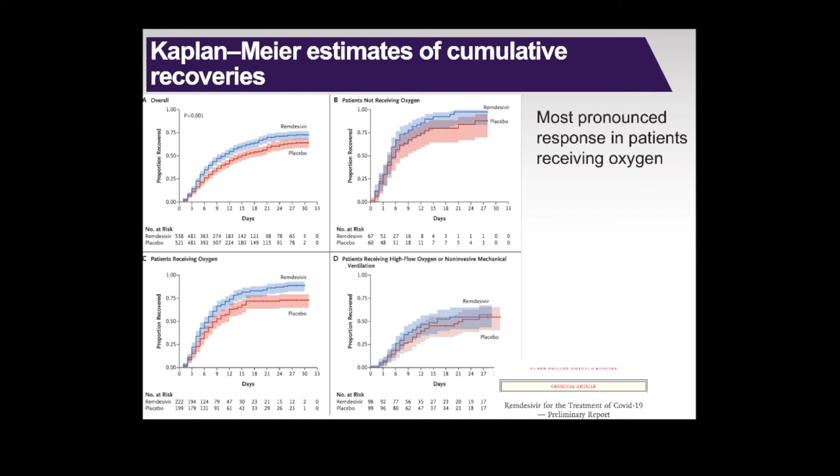The Kaplan-Meier estimates of cumulative recoveries in humans from the adaptive COVID-19 treatment trial, published last week in the New England Journal of Medicine, show a statistically significant improvement in the rate of recovery across all patients. The effect was most pronounced in patients needing oxygen therapy, but not high-flow oxygen. It was a really happy day to see these effects in patients.